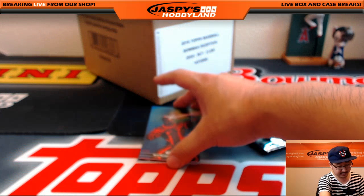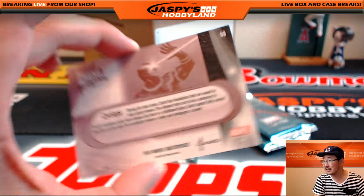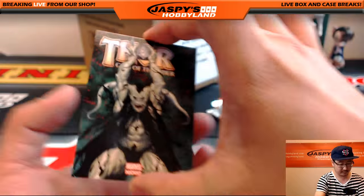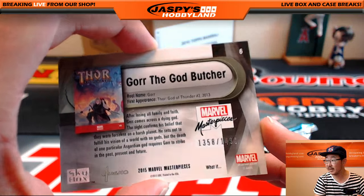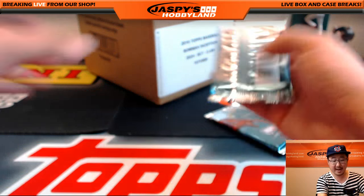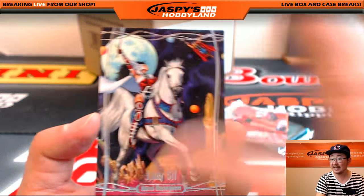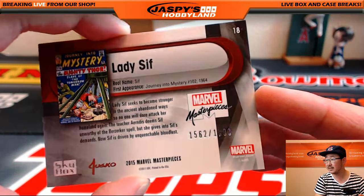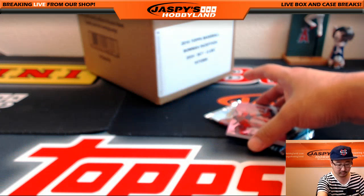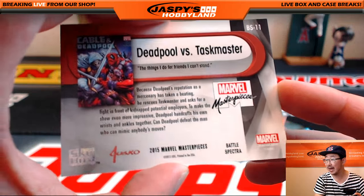I love the canvas set — I just like the look of the matte finish on canvas cards in general. Cyclops, 1358 out of 1499. Gore the God Butcher. Two packs left. We got Lady Sif, 1562 out of 1999. Nice. I like these Spectra right here — Deadpool vs. Taskmaster, Battle Spectra.